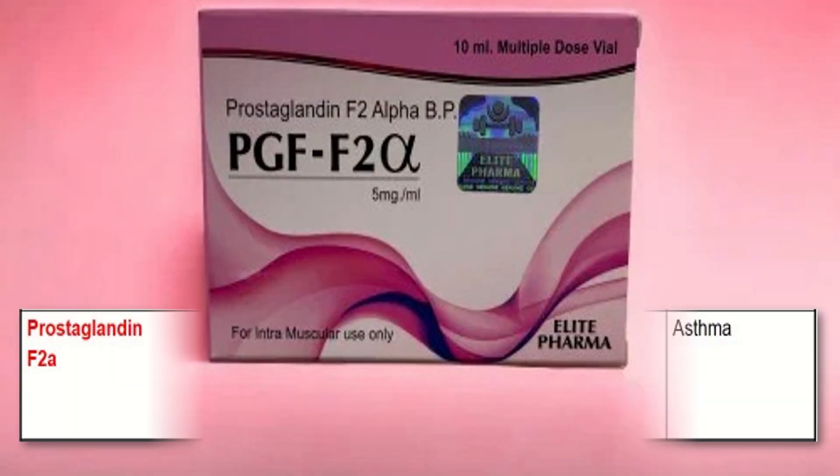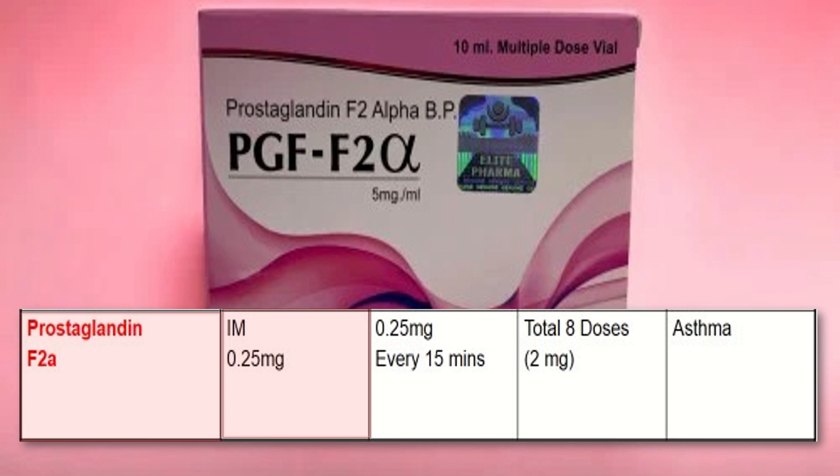Prostaglandin E1 usual dose is 0.25 mg intramuscular and we can continue 0.25 mg every 15 minutes. The maximum dose is 2 mg, with a total of 8 doses. It is contraindicated in cases of asthma.